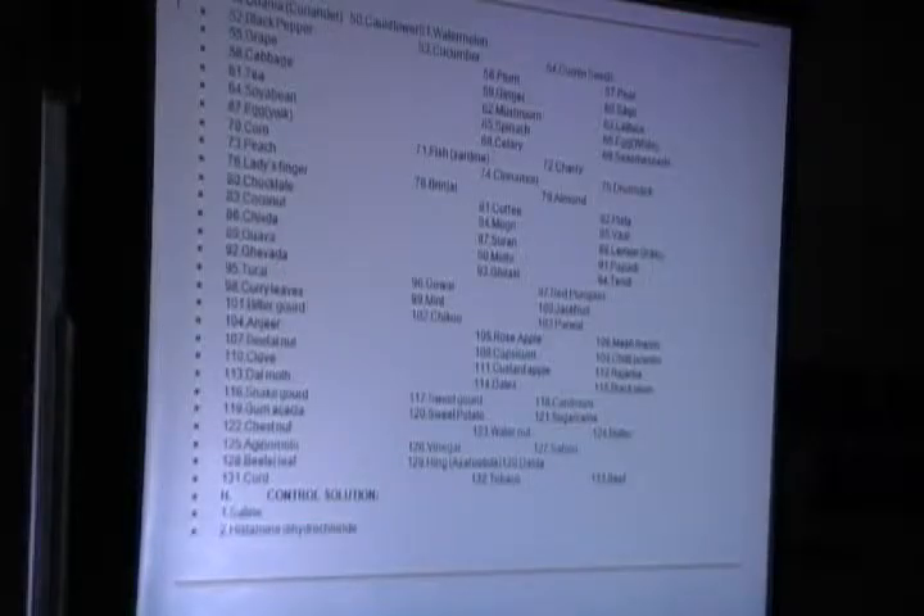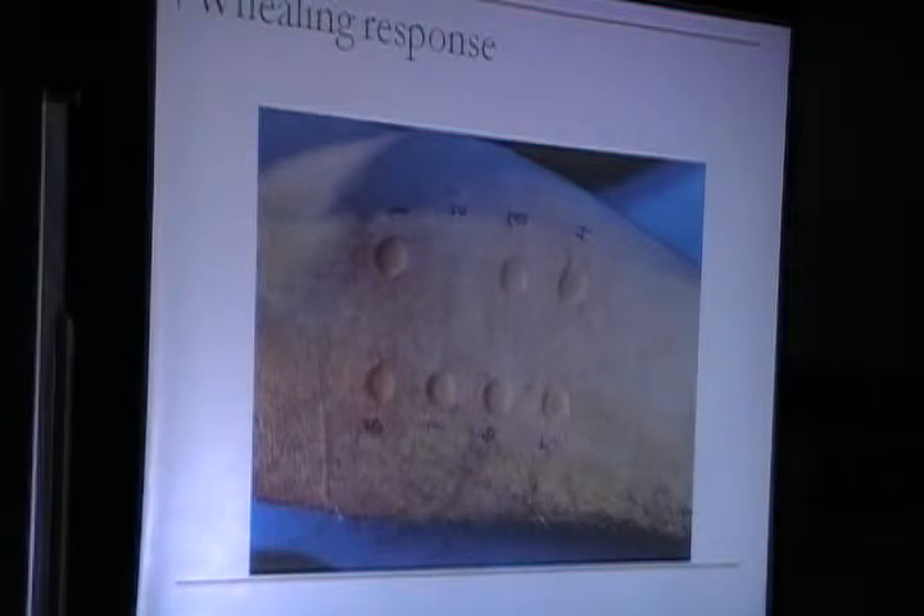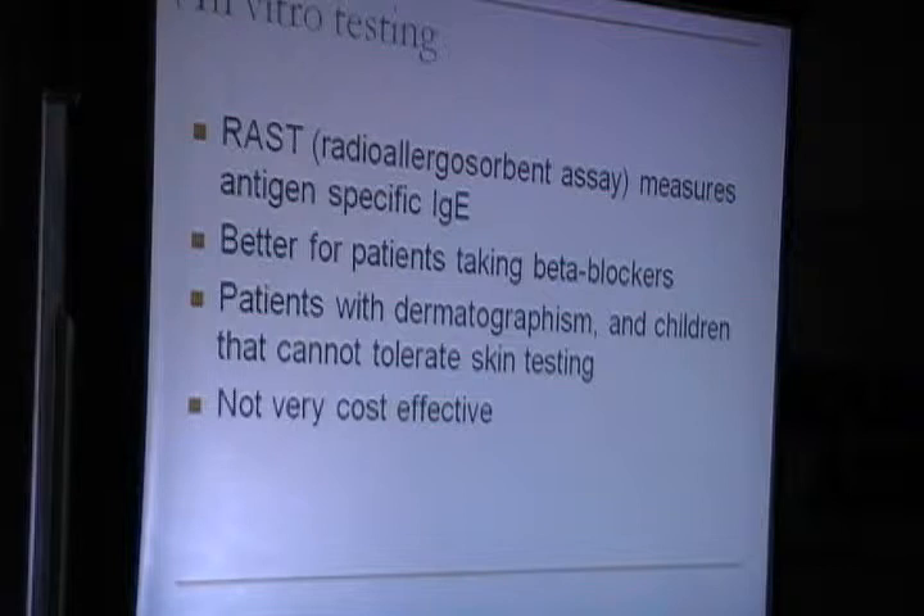These are the available allergens and this was the response — this is how the wheal and flare reaction appears on the skin. The positive control is shown here. This is the skin prick test, but which is better for patients taking beta blockers or for dermatographism?